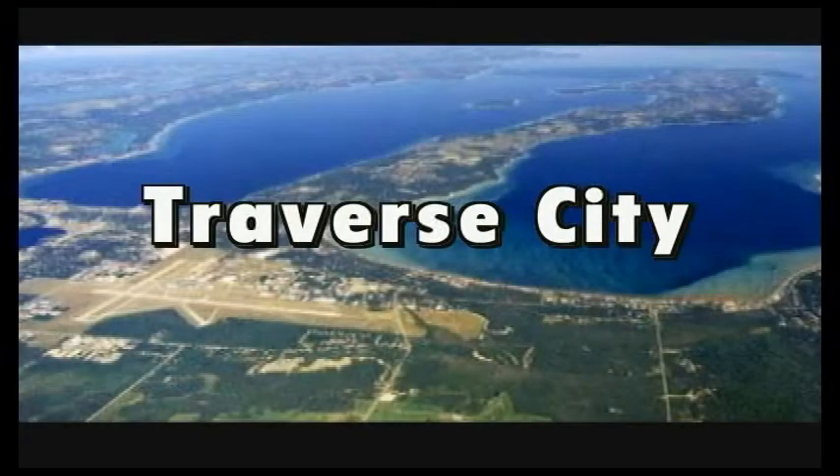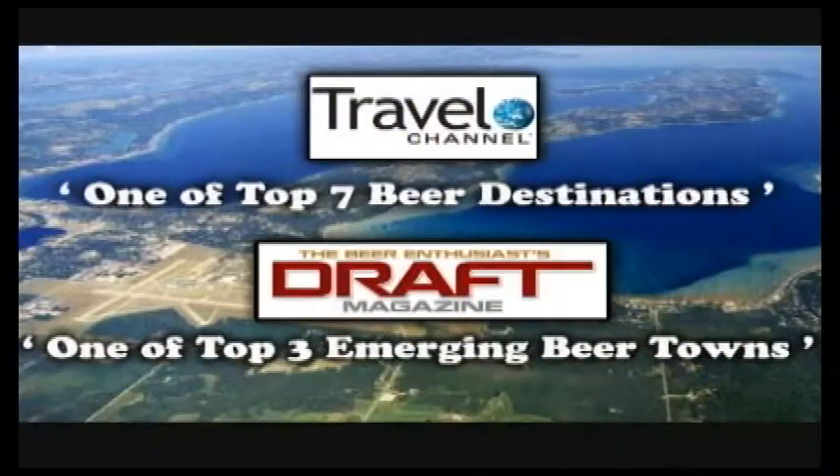Traverse City, Michigan. The Travel Channel toasts us as one of the top seven beer destinations. Draft Magazine just roars it on, lauding T.C. as one of the top emerging beer towns.